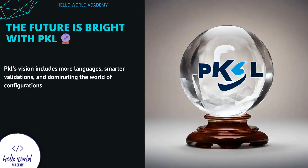The future is bright with Pickle. At Hello World Academy, we not only look at the present but also forge the path ahead. The future gleams bright with Pickle, Apple's visionary programming language. With its commitment to expanding language compatibility, refining validations, and leading the charge in the configuration domain, Pickle is set to illuminate the coding cosmos — with more languages, smarter validations, and dominating the world of configurations.